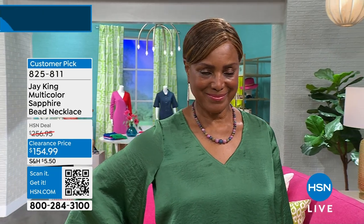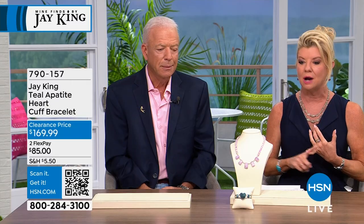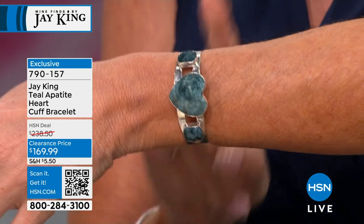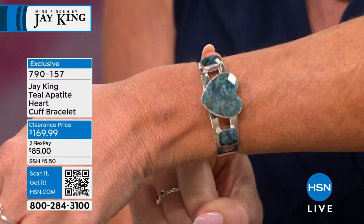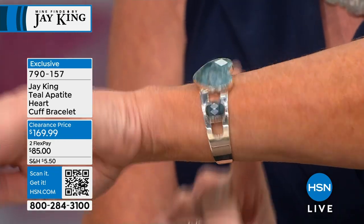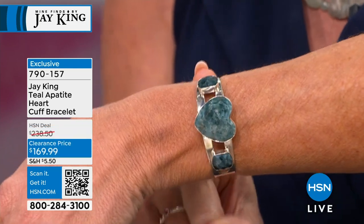We're going to start with the apatite first. This is teal apatite in a fancy-cut beautiful heart shape in a cuff bracelet. Everything on sale with Jay King today — this was originally $238, it's now $169.99 at item 790157. Beautiful — I can't believe that's anywhere near under $300.